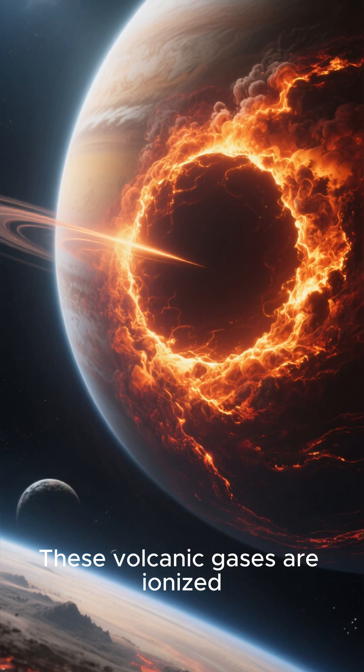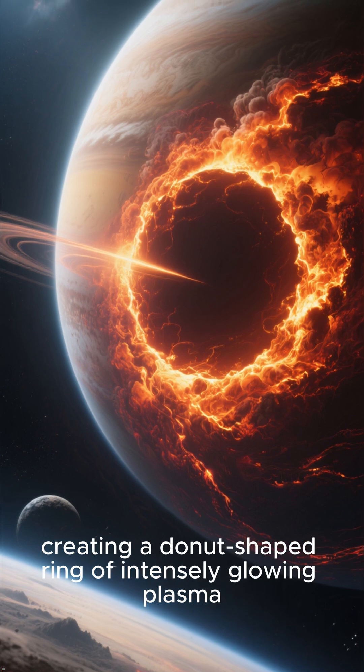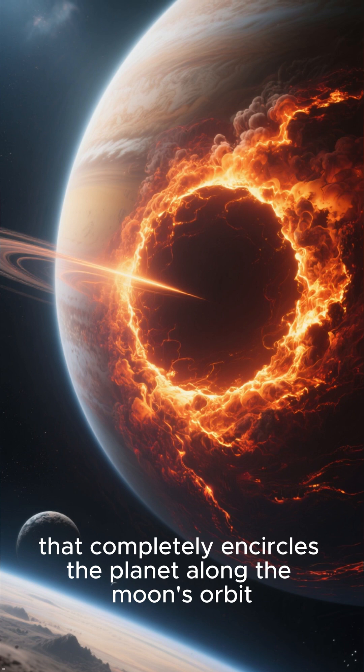These volcanic gases are ionized and swept up by the planet's powerful magnetic field, creating a donut-shaped ring of intensely glowing plasma that completely encircles the planet along the moon's orbit. A truly fiery and permanent cosmic spectacle.